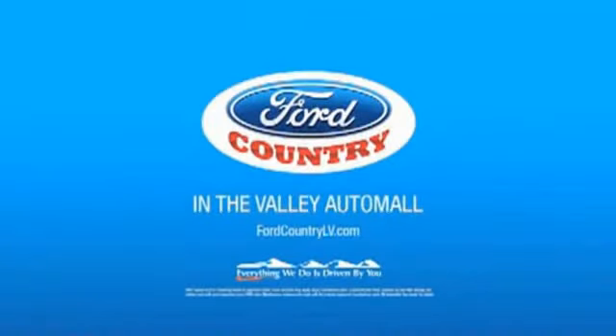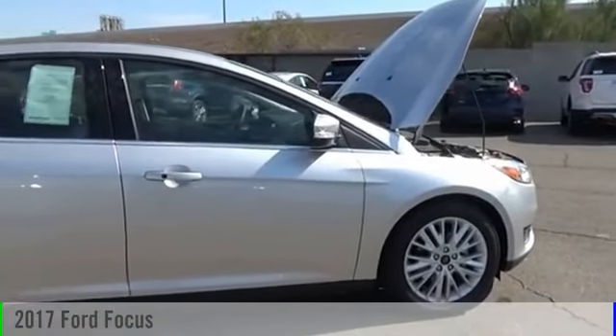Visit Ford Country in the Valley Auto Mall today. 2017 Focus.